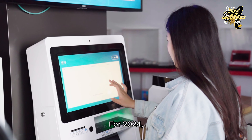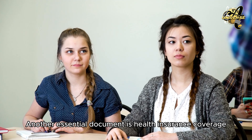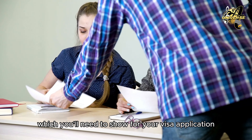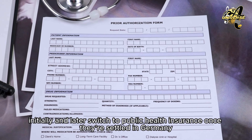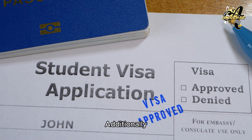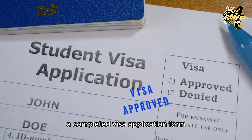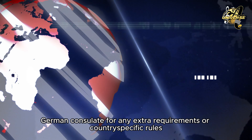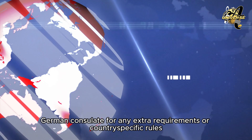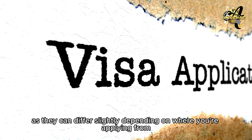For 2024, you must show at least €11,900 in this blocked account, which breaks down to about €992 per month for living expenses. Another essential document is health insurance coverage, which you'll need to show for your visa application. Many students opt for private health insurance initially and later switch to public health insurance once they're settled in Germany. Additionally, you'll need your academic certificates, which may need to be translated, a completed visa application form, and two passport-size photos. Be sure to double-check with your local German consulate for any extra requirements or country-specific rules, as they can differ slightly depending on where you're applying from.